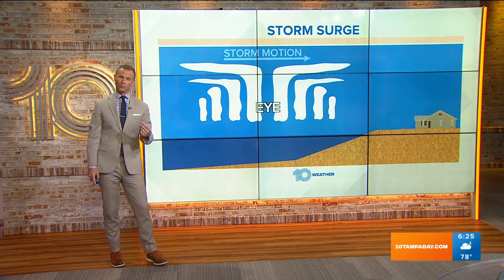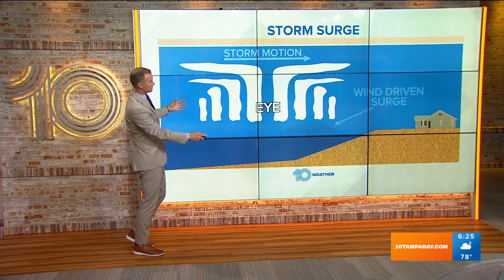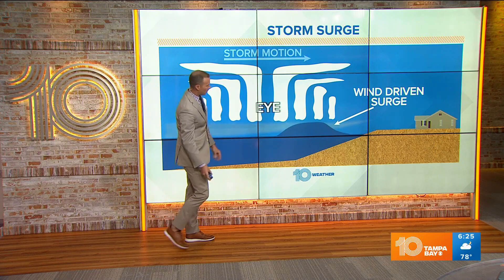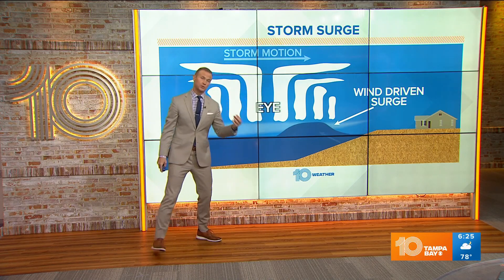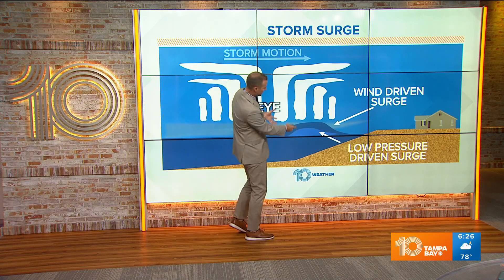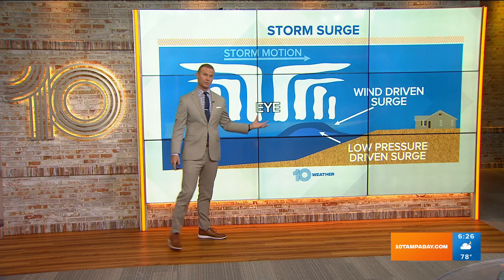As that wind pushes the water towards the shore, ultimately as the center of the storm — where those strongest winds are — you start to see that bulge of water, that surge or that wall of water that begins to approach. That's all wind driven. When you get really strong hurricanes, the low pressure actually pulls up a little bit of that surge or that water as well, making that surge even greater.